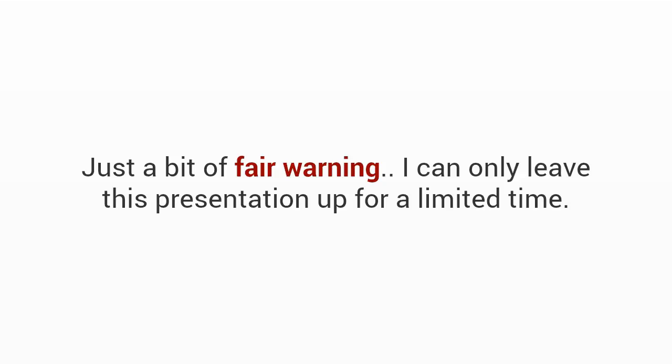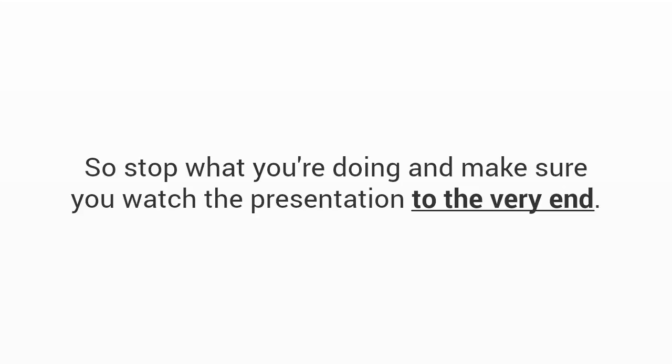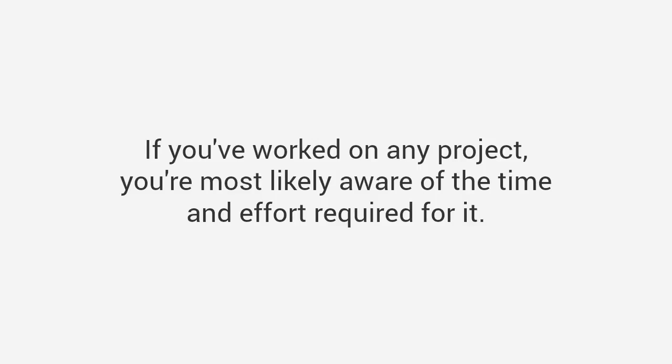Just a bit of fair warning: I can only leave this presentation up for a limited time. I had to agree to limit how many people I reveal this resource to, so this may be the only chance you'll be able to get access to this. So stop what you're doing and make sure you watch the presentation to the very end.